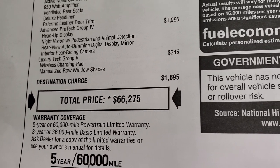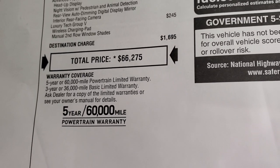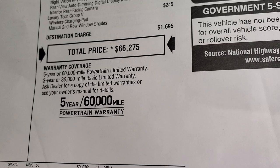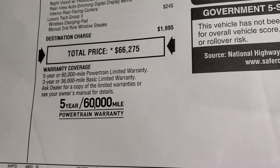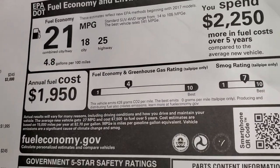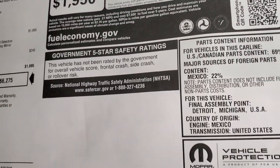Total MSRP on this is $66,275. If you want to get your Summit price, there's a link in the upper right of the screen to our website to get all the rebates, incentives, and pricing on this vehicle. It comes with a three year, 36,000 mile bumper-to-bumper and five year, 60,000 mile powertrain warranty. There are your fuel economy ratings, and this one is not yet rated for safety.